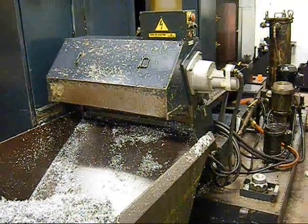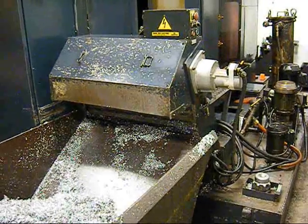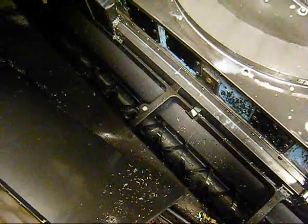Showing a shot of the chip conveyor — it is fed by dual augers in the machine. Just showing a brief shot of the chip auger in operation.